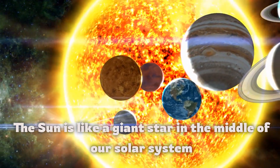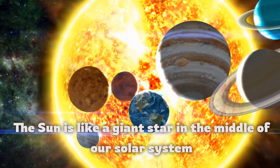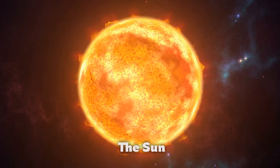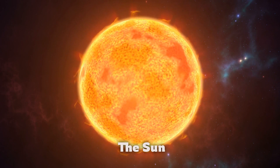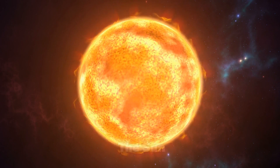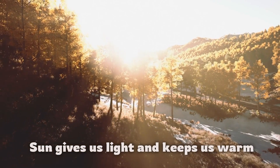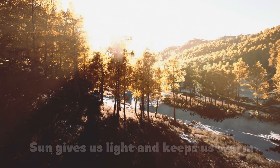The Sun is like a giant star in the middle of our solar system. The Sun gives us light and keeps us warm. Sunlight is essential for life on Earth.